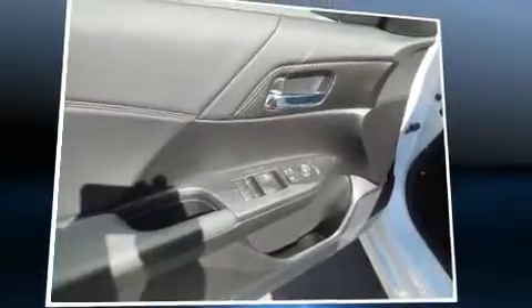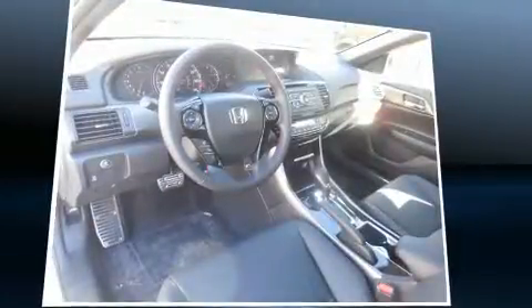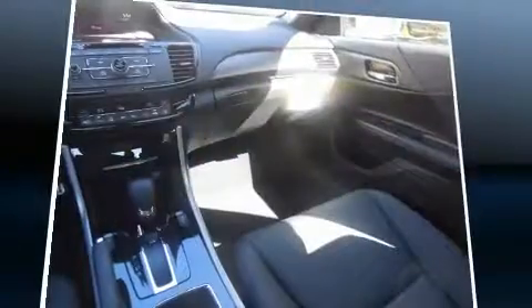It's equipped with tons of terrific amenities, but it won't break your budget — such as remote keyless entry, leather upholstery, speed-sensitive wipers, heated seats, fully automatic headlights, and power windows.